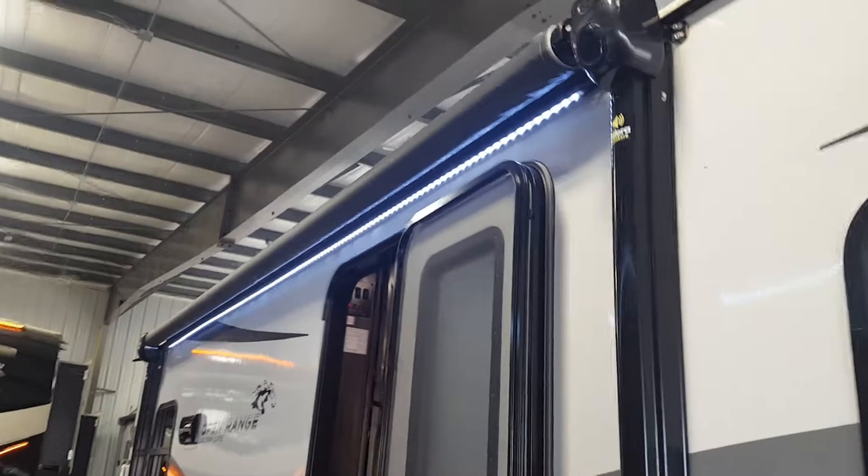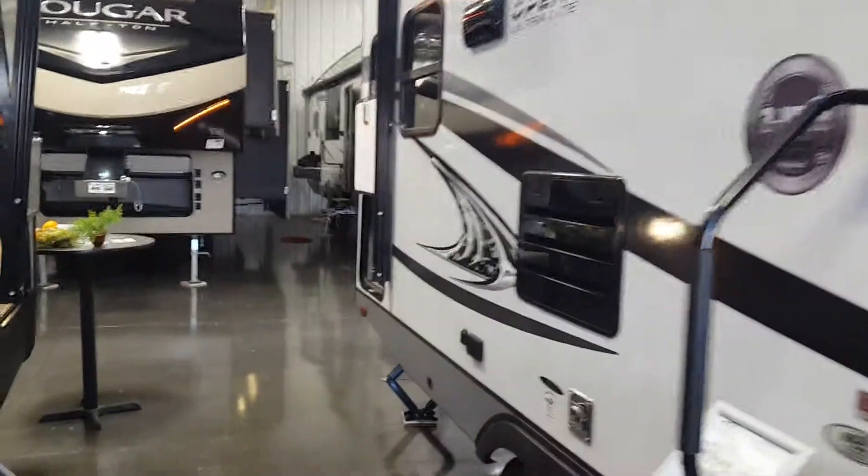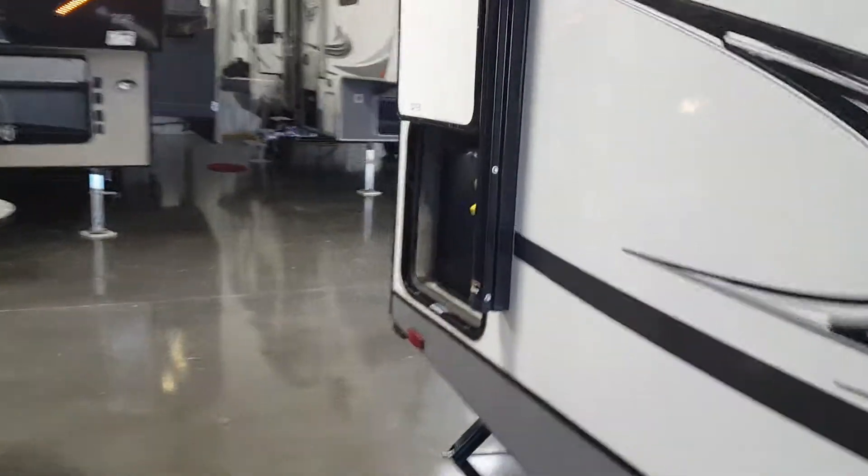With the big power awning, speakers in the awning, LED light. It's got the fridge in the back with the propane grill that swings around.